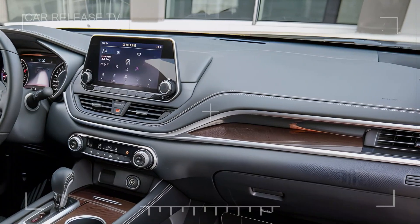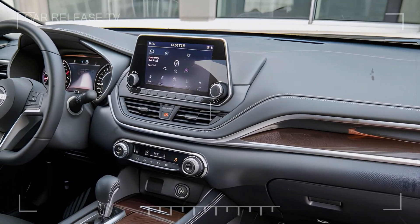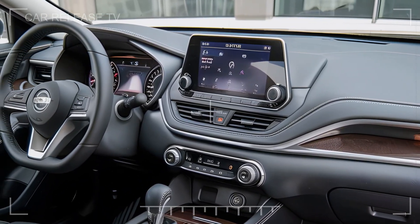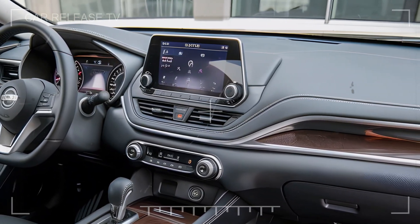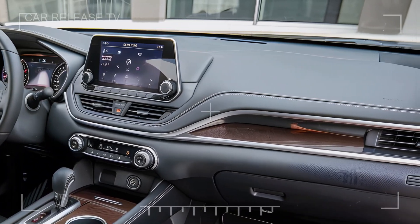Moving to the tech side, the Altima features a large, user-friendly touchscreen infotainment system compatible with Apple CarPlay, Android Auto, and Nissan's suite of connected services. The system allows seamless control over navigation, audio, and climate settings — all at your fingertips.